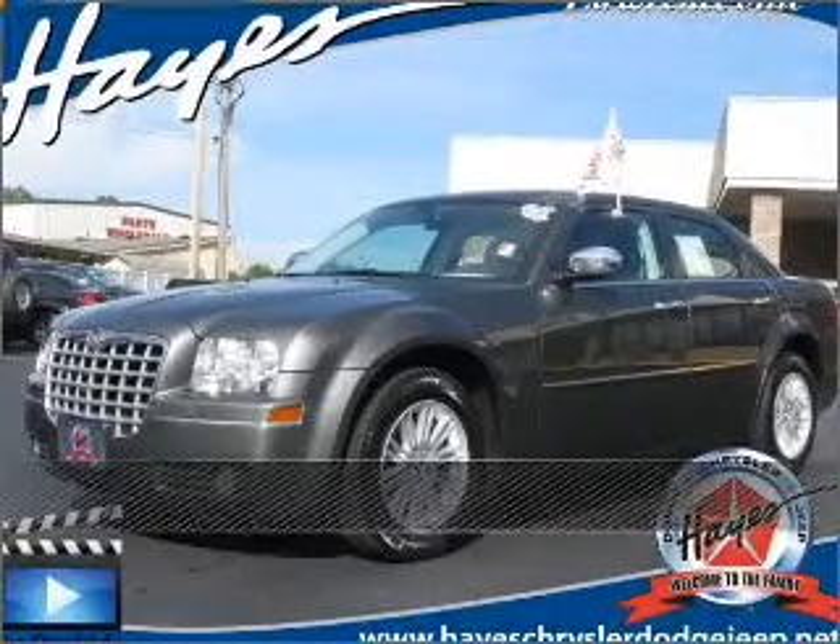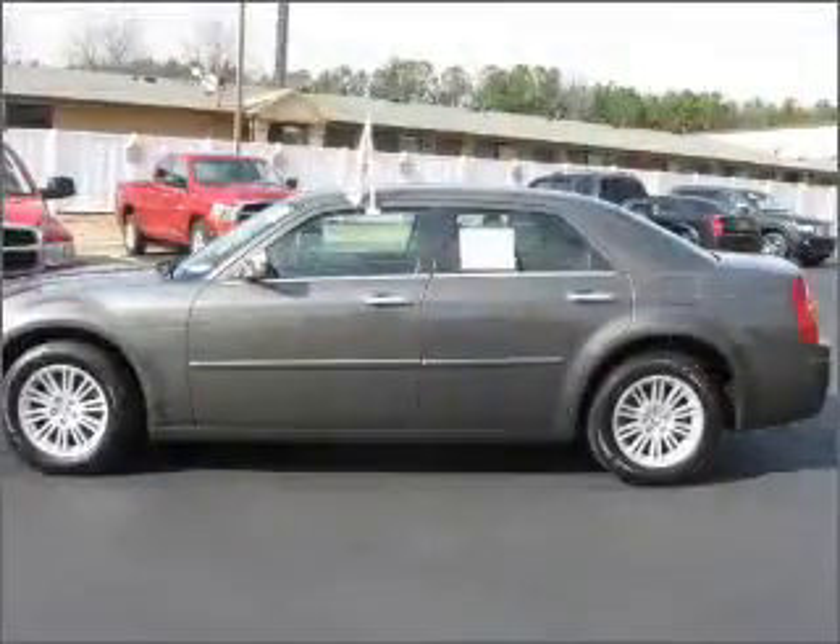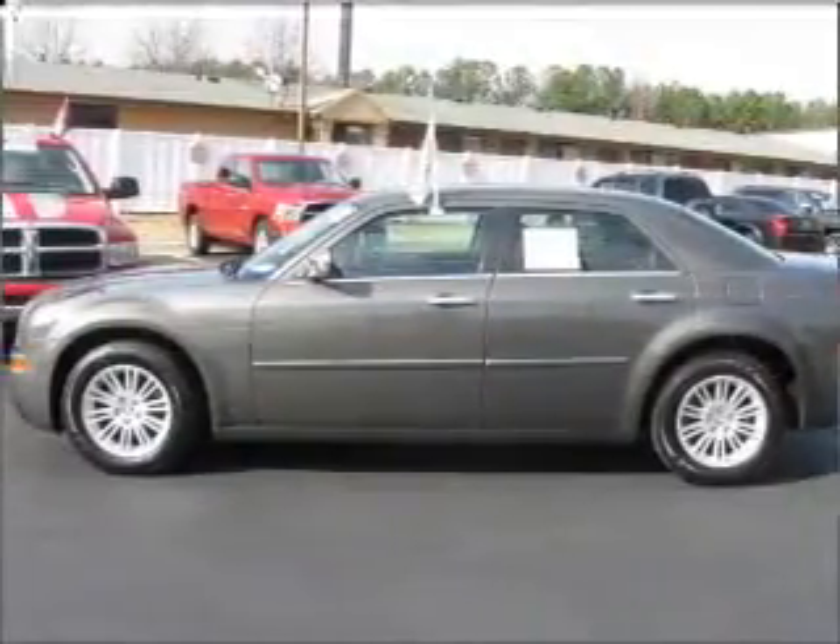Live the dream in this 2010 Chrysler 300 — a dependable automobile with great style is in your future.